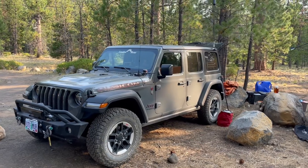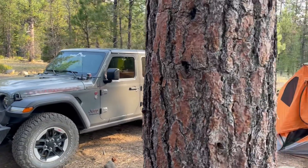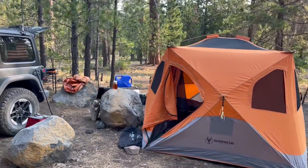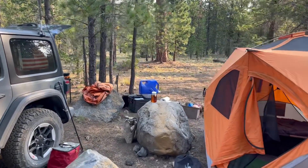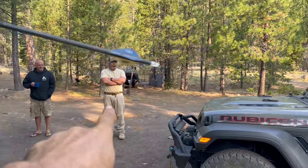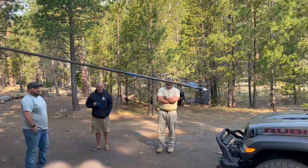Here's my buddy Gary's setup. He's got his Jeep and he's been using the Gazelle tent — nice setup, gives him lots of room. He's got a little camp in the back with all his gear. And there's Gary with an arrow he found in the woods.